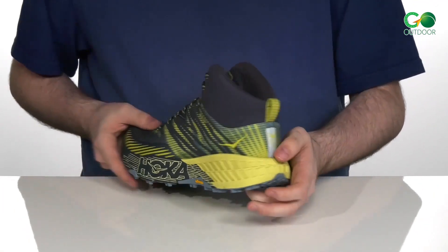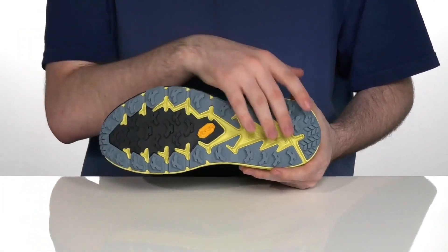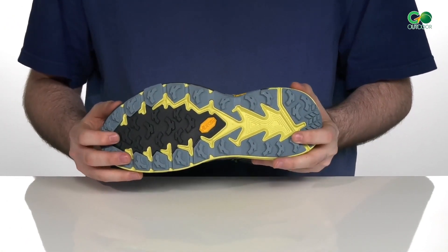These boots feature a 4mm heel-to-toe drop. Their Vibram Mega Grip rubber outsoles have 5mm stepped lugs that help you stay stable on wet, slippery, and uneven surfaces.